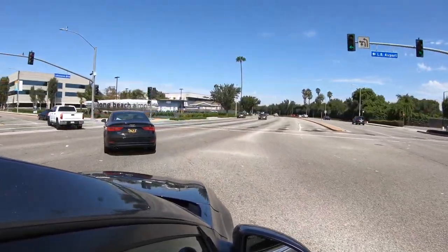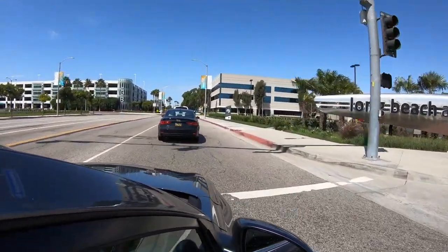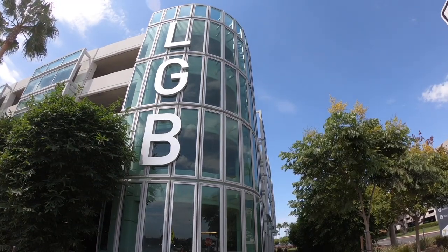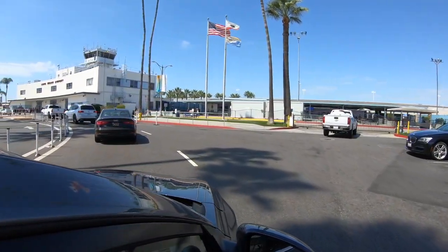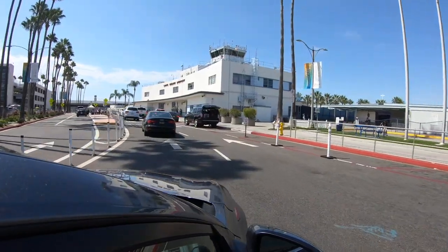Long Beach Airport, or LGB, sits halfway between Disneyland and downtown Los Angeles off of the 410 freeway. The airport in 2008 handled over 3.8 million passengers from Delta, American, Hawaiian, Southwest, and its largest tenant, JetBlue.